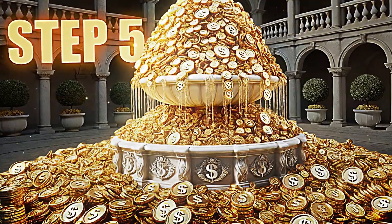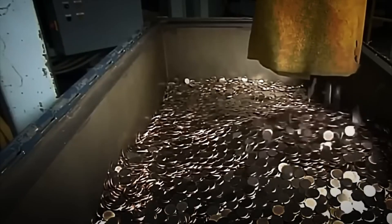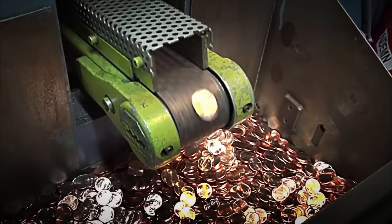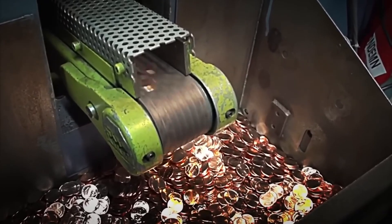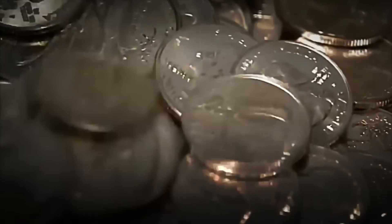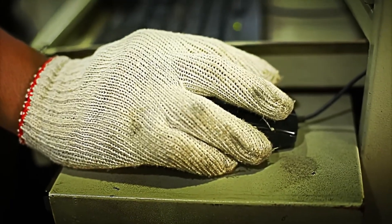Step 5: Inspection and Quality Control. Even though thousands of coins have already been stamped, that doesn't mean they're ready to go out into the world. Before official approval, they must pass one of the most demanding filters in the entire process — quality control. Each coin travels along a high-speed conveyor belt, where it's analyzed by a system of optical sensors and high-resolution cameras. These devices scan every detail: the engraving, the shine, the alignment of the dies, and any surface defects. If an error is detected, no matter how minor, the coin is automatically removed and sent for melting to recycle the metal. Additionally, expert operators manually inspect samples from each batch to ensure everything is perfect.